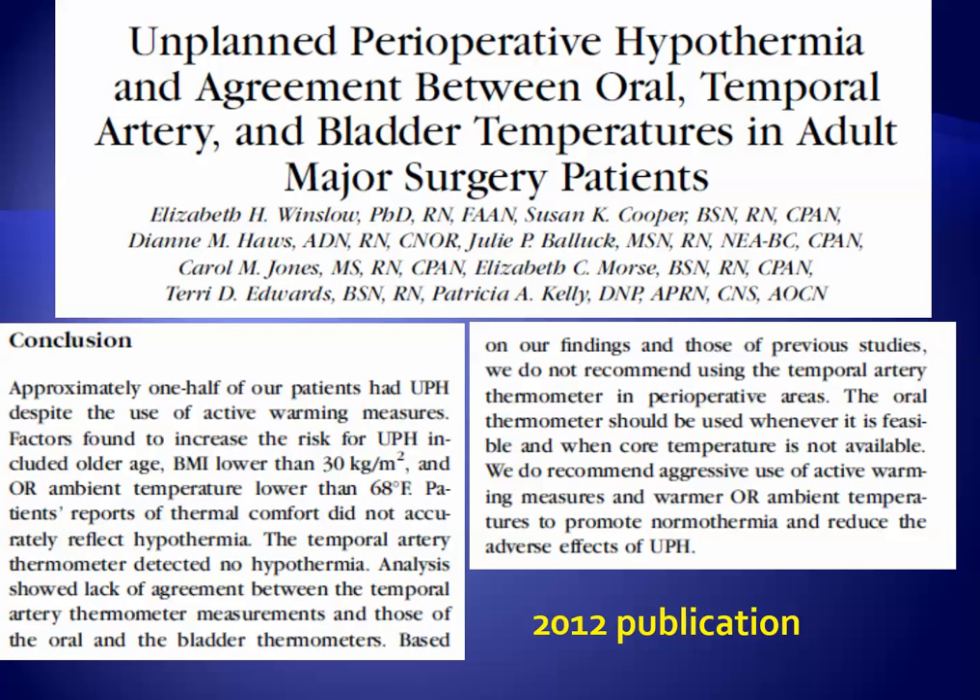Unplanned perioperative hypothermia in 2012 was examined in a related study. Anecdotally, I asked if the bear hugger was on and the OR nurse confirmed it was. Unfortunately, after the development of hypothermia, I examined the setting on the bear hugger and while it was on, the heat was not on. So, caveat emptor.